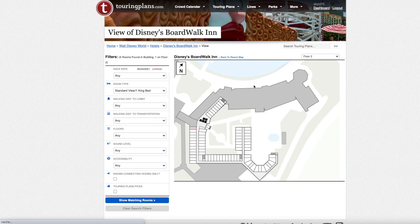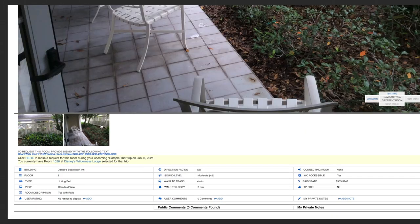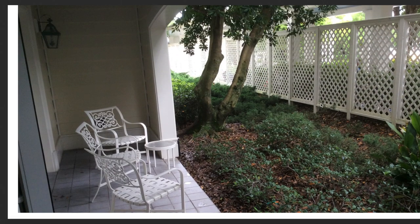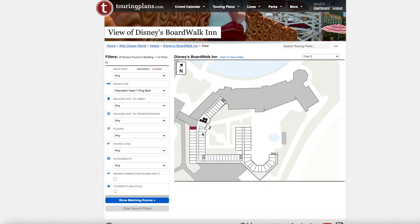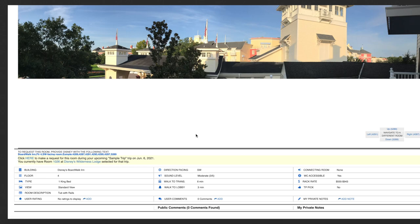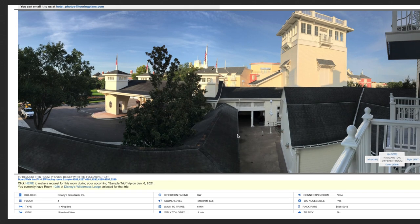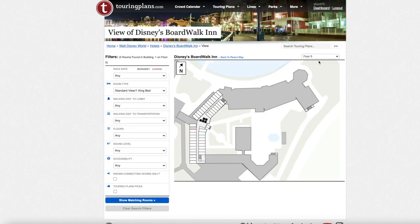Now let's look at standard view one king bed — this is not a separate category you can book, but you can request it. Room 2289 has a nice little patio but faces a fence; it would likely be fairly dark and possibly loud near the entryway and carport. Moving up to floor three, there are two rooms, and on floor four there's a room with a decent-sized balcony overlooking the boardwalk entryway. Floor five also has some options. It just depends what you're looking for if a king bed is your priority.